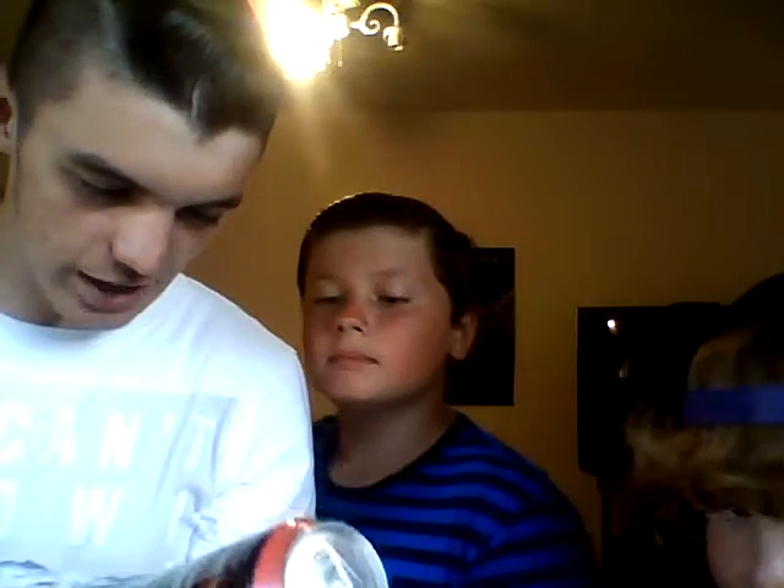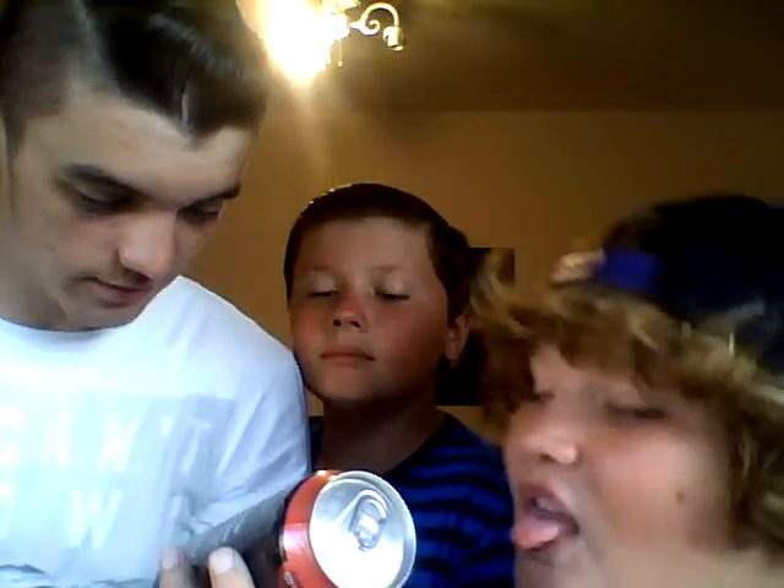I'm trying to find out how much caffeine it has. I don't think it says... No, it doesn't say how much caffeine it has. So that's a mystery.